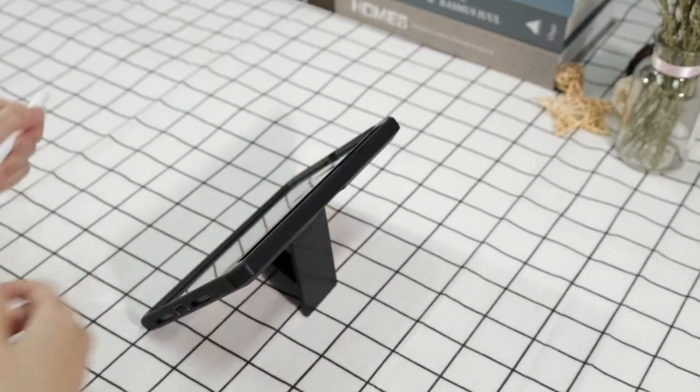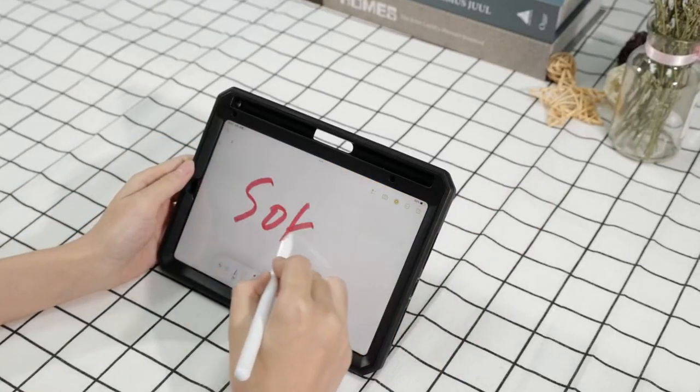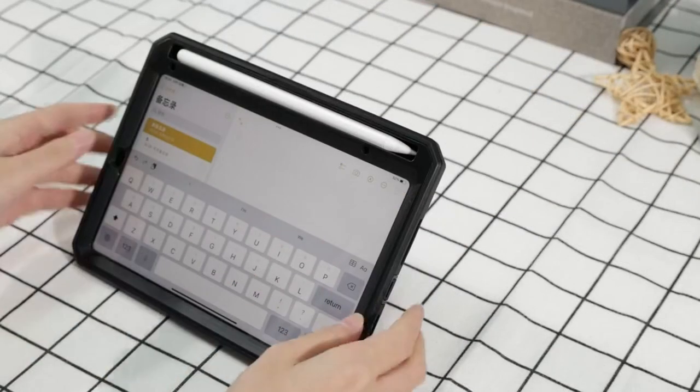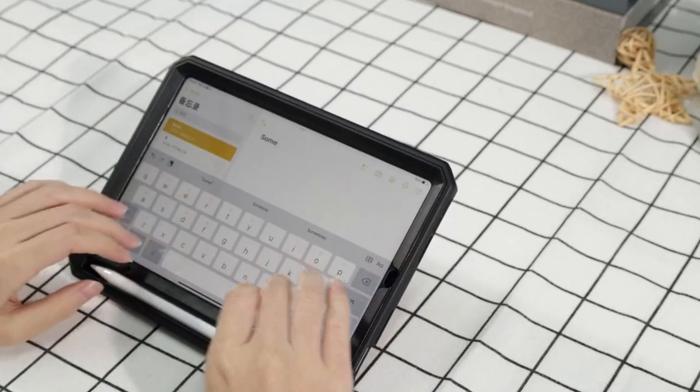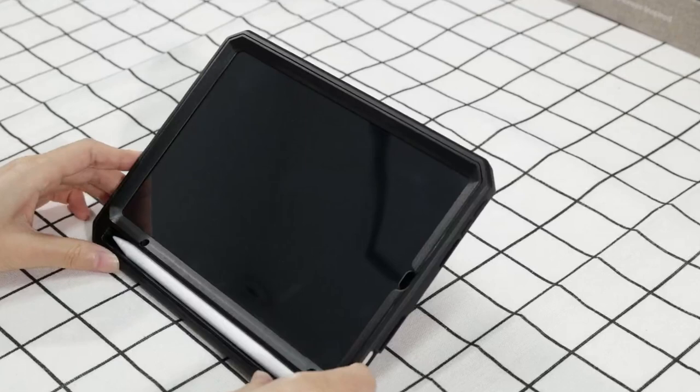So guys, this was the video about the best iPad Mini 7 kickstand cases. All the links are given in the description, do check them out. If you enjoyed the video, be sure to hit the like button and subscribe to our channel for more videos. Thank you.